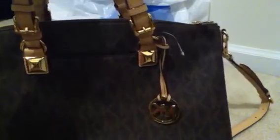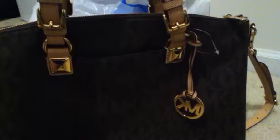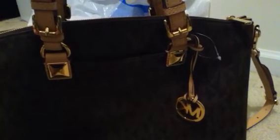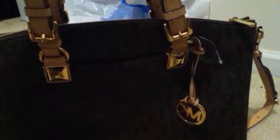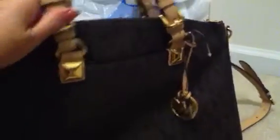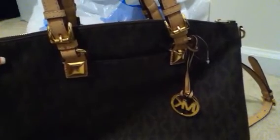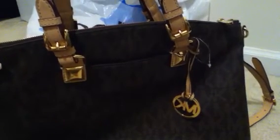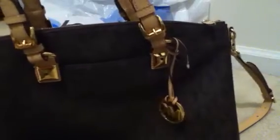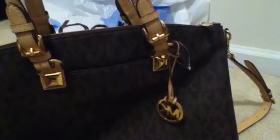I bought this at Belk's here in Georgia on Saturday. Macy's also had it. It's fairly new, and it is called the Multi-Function Satchel. There was probably one of each color out in Macy's and one of each color out in Belk's. I just wanted to jump on here real quick, tell you about it, tell you that I thought it was going to be one of my favorite Michael Kors bags.